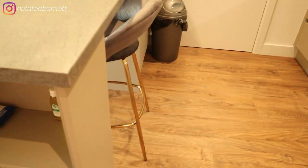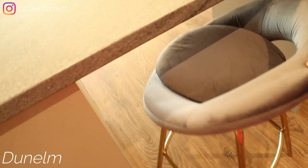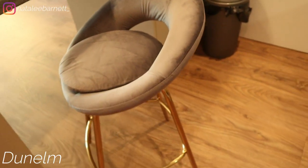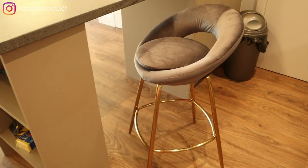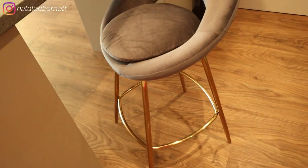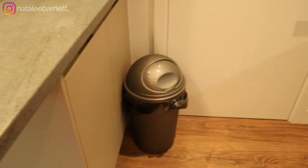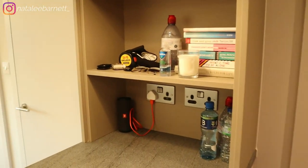I've got this bar stool from Dunelm — I'll tag stuff down below if you want. It's got gold feet and the top is like a velvety suede, really soft. I literally got it today. I also bought a little bin from Argos. Up here I haven't sorted out yet — just random stuff like my glasses, a measure, my speaker, and a few books.